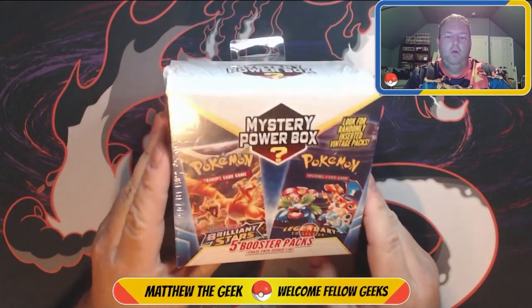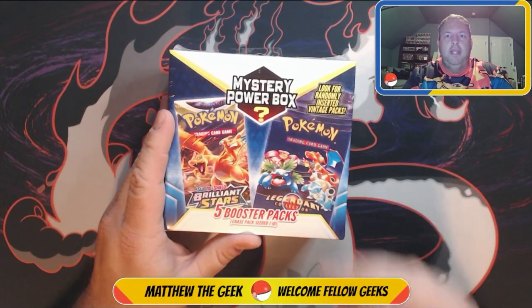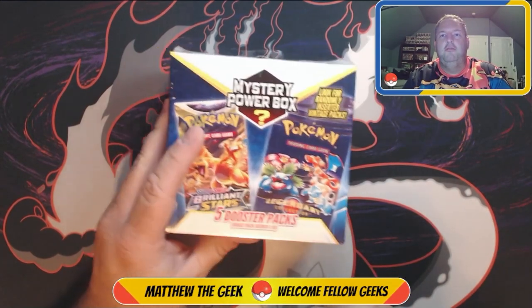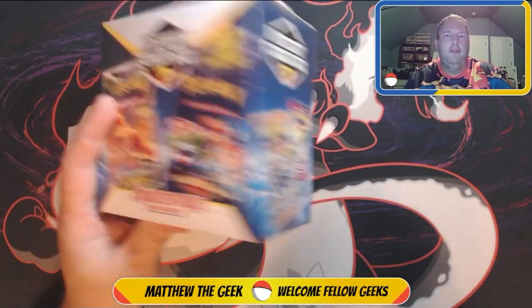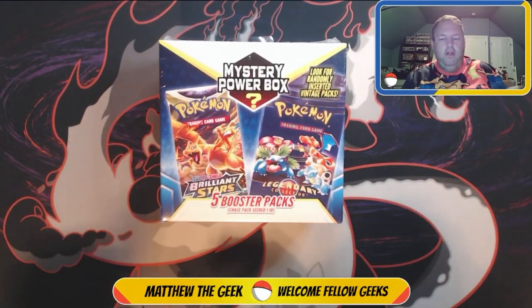These are starting to appear in Walmart's off and on. When you see them, try to get them — you never know, you might get that legendary collection vintage pack. They have Phantom Blast on there; there's no telling what the vintage pack is, so it's definitely worth trying to get.